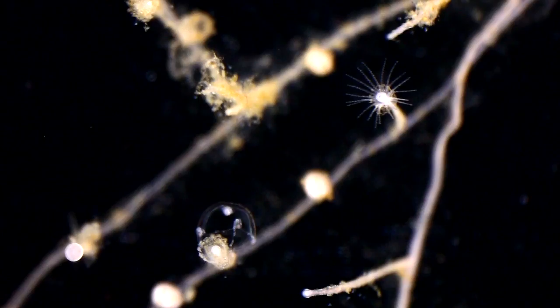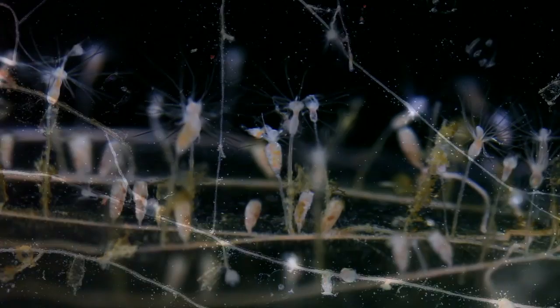Clitia are born from a network of polyps — gelatinous sacs armed with tentacles, fixed on algae, rocks, or seashells.